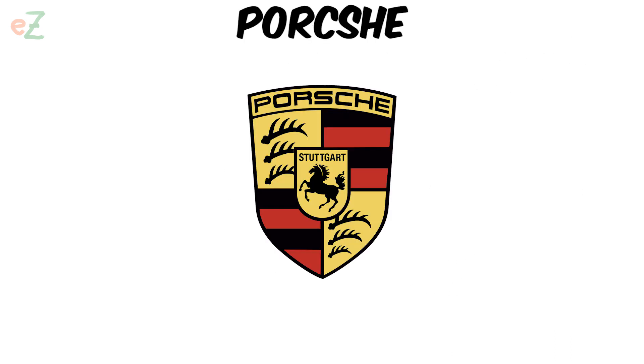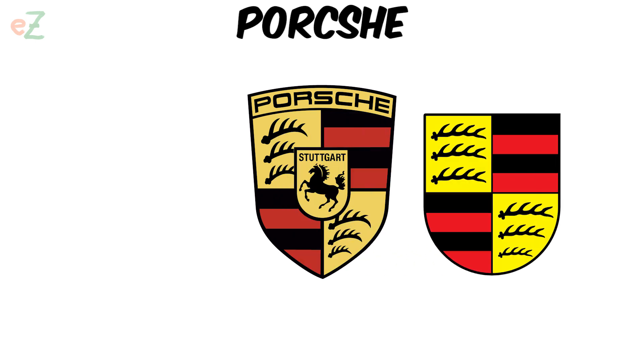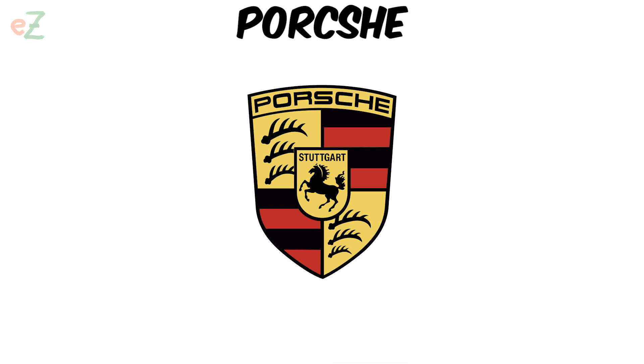Porsche. The company's logo is a coat of arms. Black and red stripes and antlers are elements of the coat of arms of the German state of Württemberg, whose capital was the city of Stuttgart.